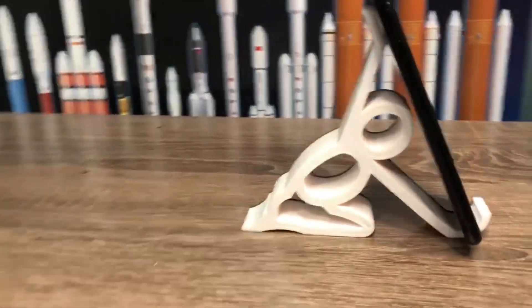Coming in at number 9, we got phone stands. It's so helpful to prop up your phone or tablet whenever you're watching a show.